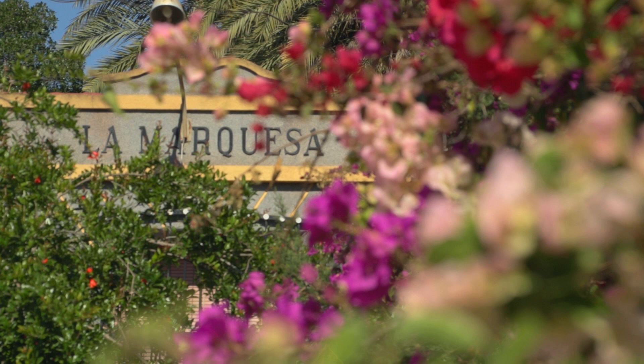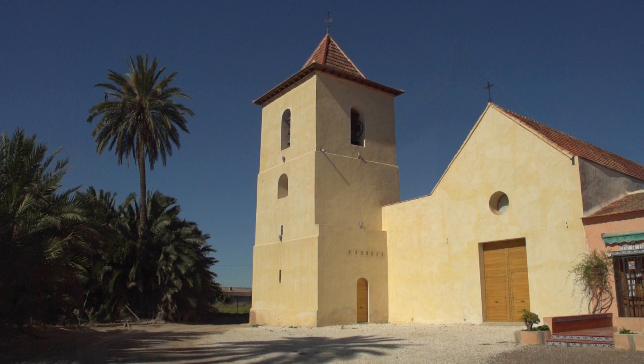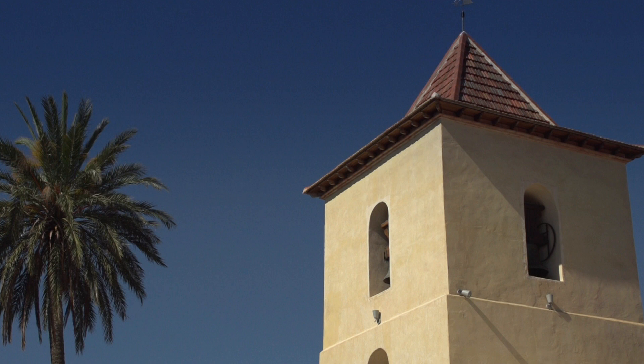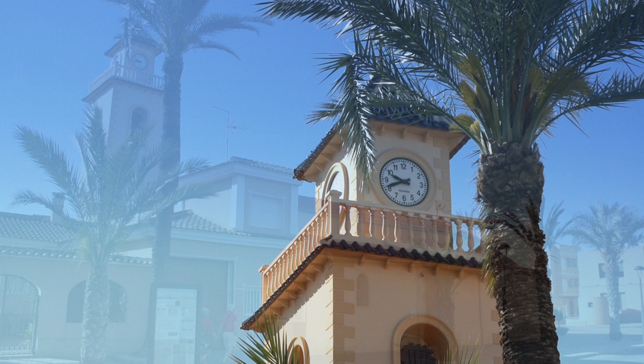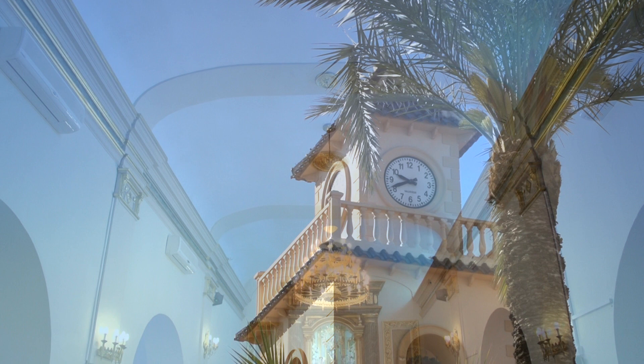La Marquesa was a place of great influence. In this district, one can also find the hermitage of Nuestra Señora del Rosario. Its robust bell tower was built on what was once a watchtower. For a long time, the hermitage served as a parochial church for the peasants of the area, until it was replaced by the current church of Nuestra Señora de Pilar, in the same village of Los Montesinos.